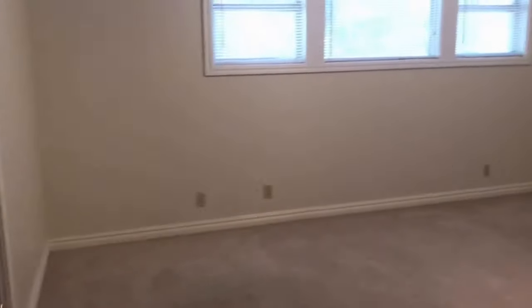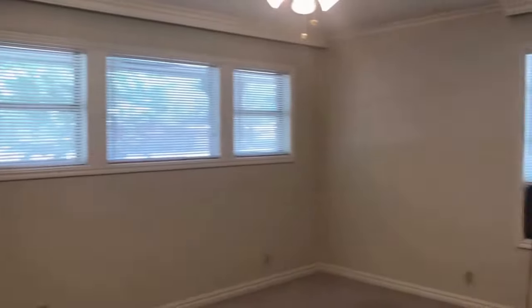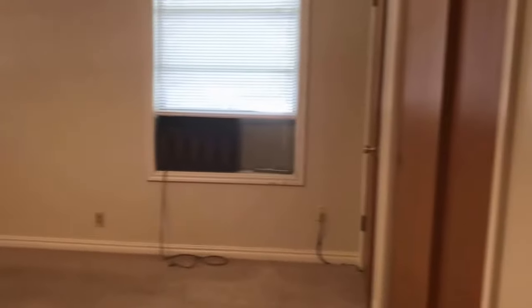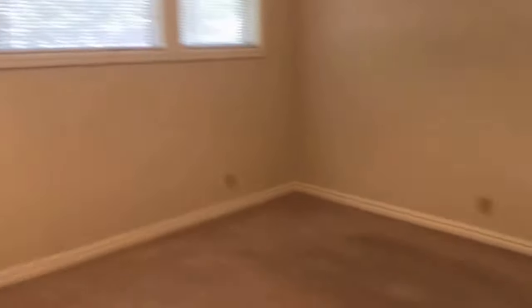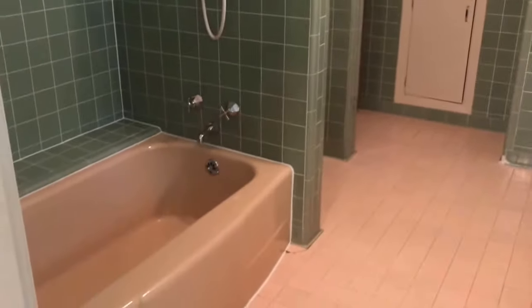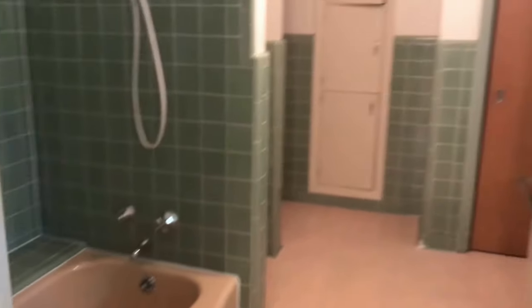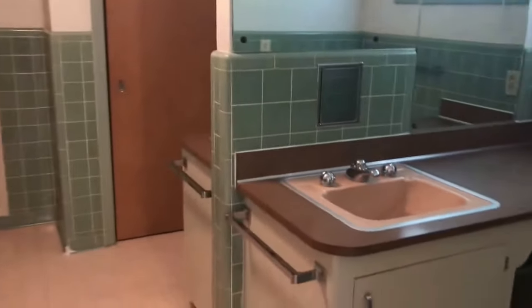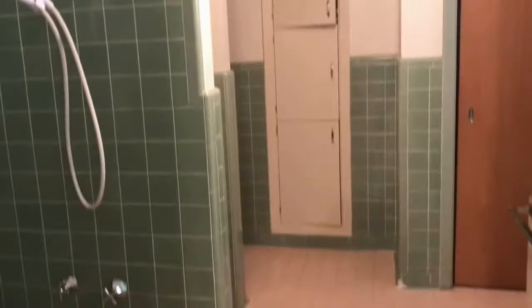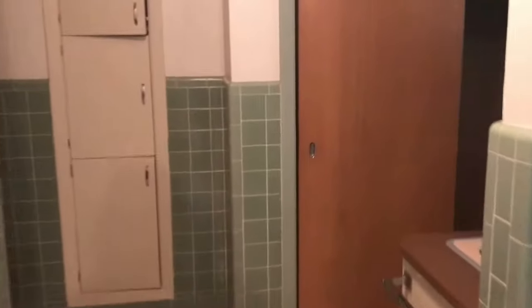On the opposite side of this master there is a second master bedroom. This one is bigger than the one I just showed you. It also has two standard closets over there, and it also has private access to this bathroom. This bathroom can also be accessed from the hallway. It is a shower and tub combo, it has a double sink, it's pretty big and a nice size, and there's more closet space as well.